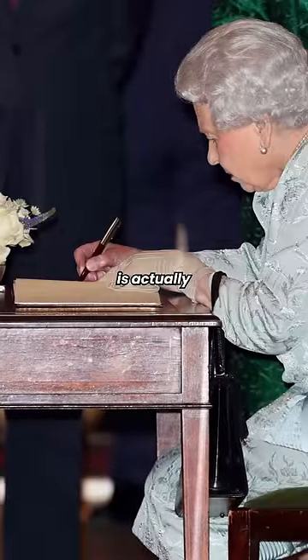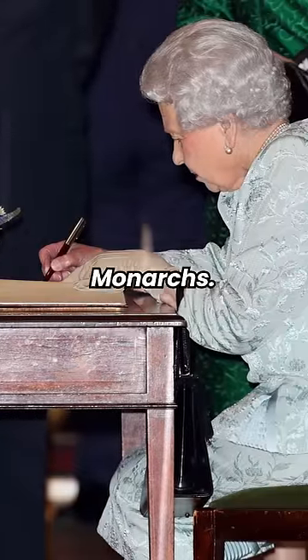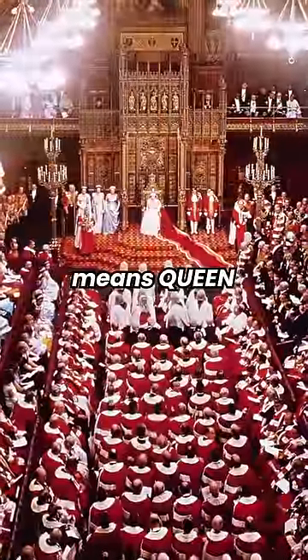Writing R in a signature is actually a tradition for British monarchs. It stands for Regina, which means Queen in Latin.